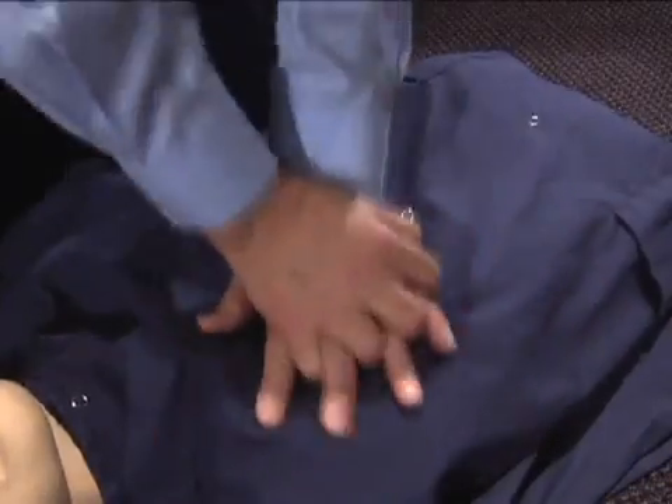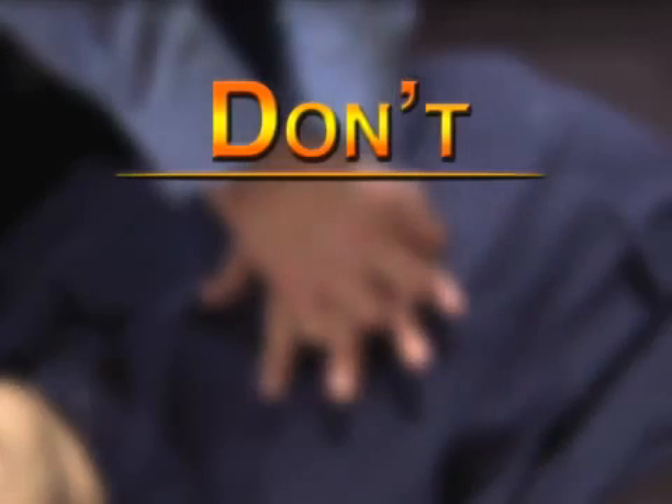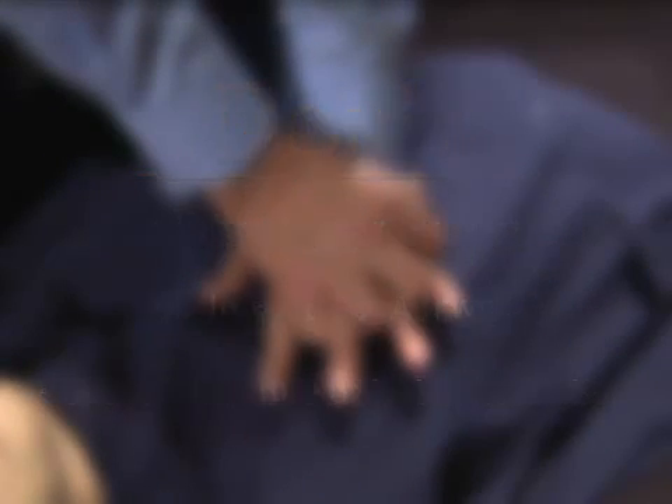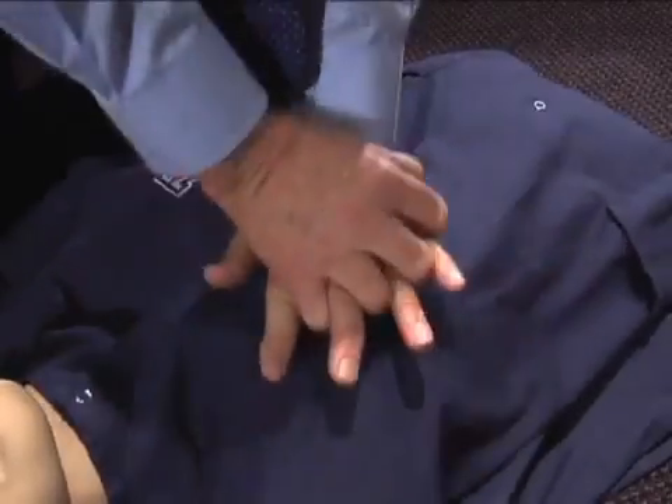They explain that with continuous chest compression CPR, you don't check for a pulse, clear the airway, or do mouth-to-mouth breathing. All you do is pump on the chest.